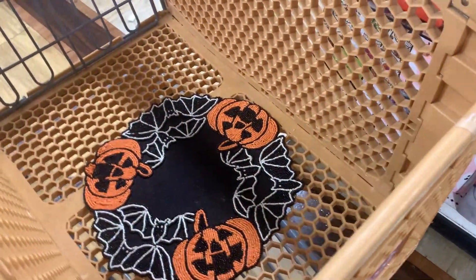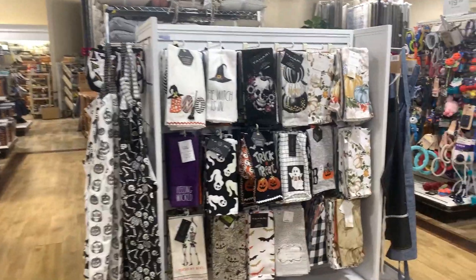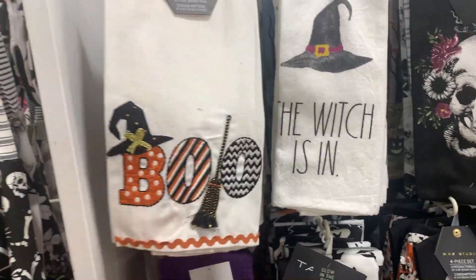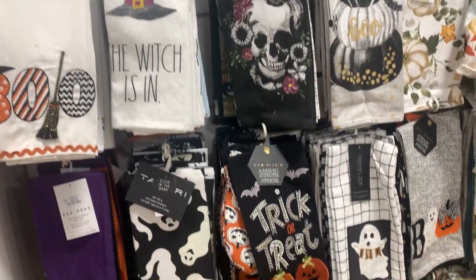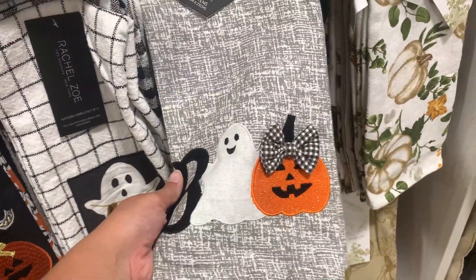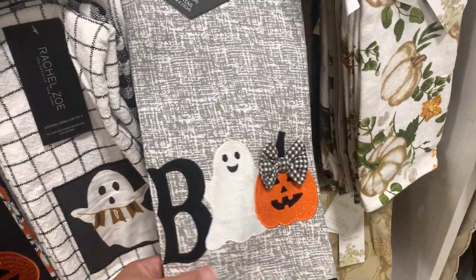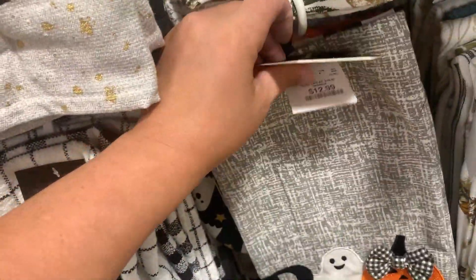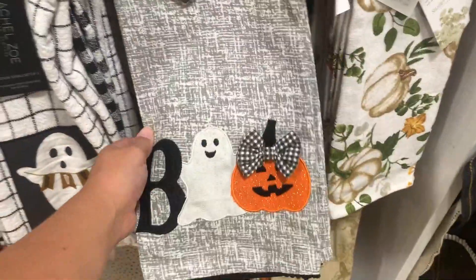I feel like HomeGoods always has a really good selection of dishcloths and towels. This is like a Halloween set of napkins which is really fun. I always like their little placemats too - this is like a beaded placemat, it's super pretty. You can put that in the middle of your living room table with a candle in the middle and I feel like that would be really cute for Halloween time. It's only ten dollars - I actually might do that, so I'm gonna put that in my cart. I feel like when you see something here you have to grab it otherwise it will sell out quickly. Look at all these fun dish towels! I really like this one with the boo and the broomstick. This one's really pretty as well - I love the bow on that pumpkin and how it says boo using the ghost and the jack-o'-lantern.